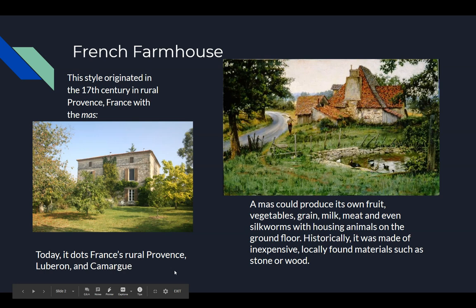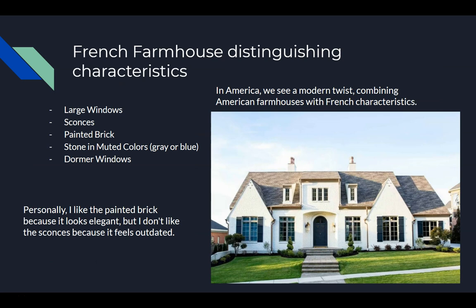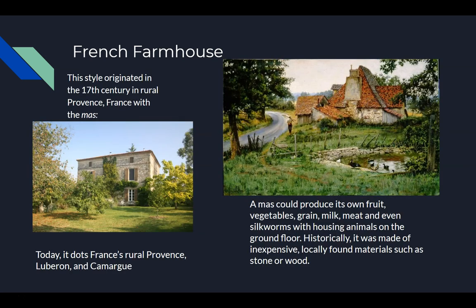This is the French farmhouse. It originates in the 17th century in the rural province of France. And it starts with the French Mas, which is basically a farmhouse that can sustain itself with its own root vegetables, grain, and even silkworms.